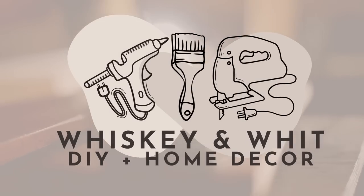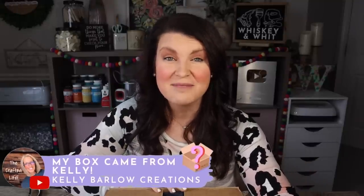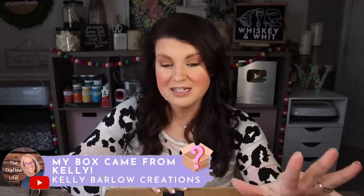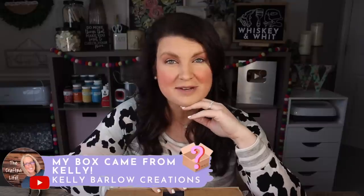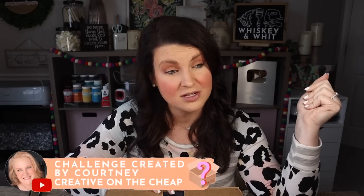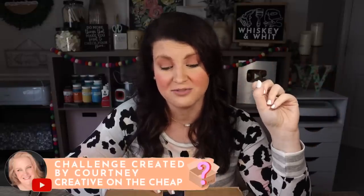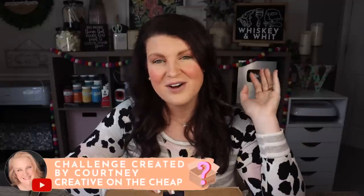This box came to me from Kelly at Kelly Barlow Creations. I sent a box to Kelly before Christmas when we did our big Christmas random acts of kindness video, and I sent her some challenging jingle bells to work with — so we'll see how she's paying me back. If you're new to the mystery box challenge, it was started in 2020, so this is the fourth year. I know Courtney Creative on the Cheap, who runs all of this, has some crazy twists for us this year.